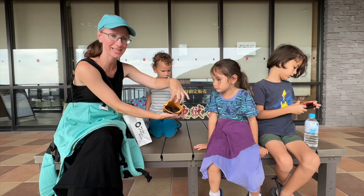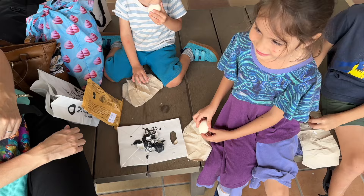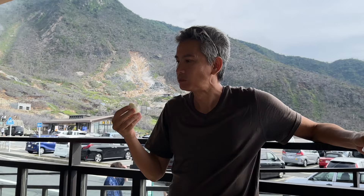The local specialty is black boiled eggs. These eggs are hard boiled in the Owakudani hot springs water and the sulfur in the water turns their shells black. Don't worry — it still tastes like a regular boiled egg, nice and hot and fresh. Eating one egg is said to extend your life by seven years. If you have time, there is also a Hakone Geo Museum you could visit.